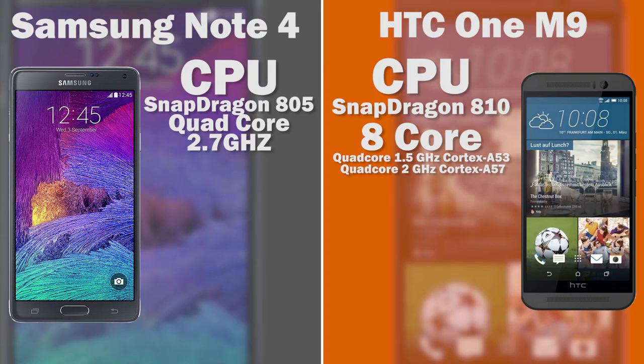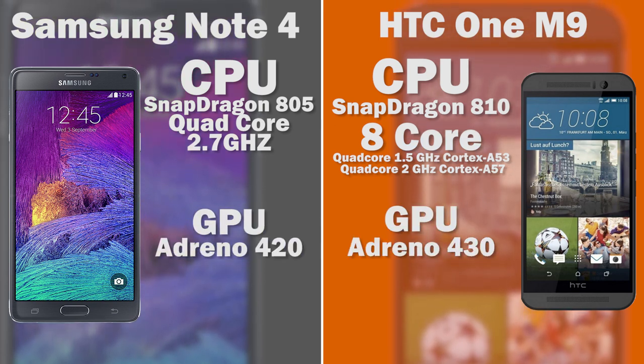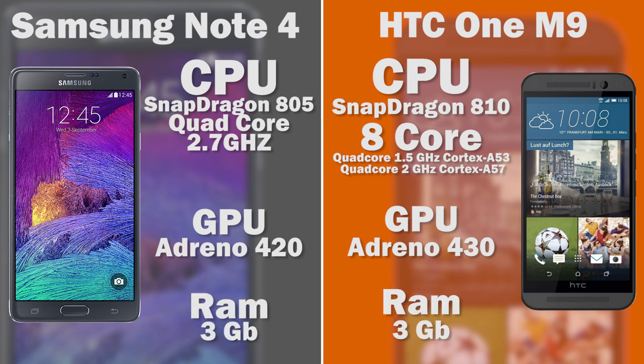In terms of graphical performance, the M9 has the latest Adreno 430 GPU versus the Adreno 420 on the Note 4, which is also fairly new. The difference between these two GPUs will likely be negligible, but we'll need to test them in real life to see if there are any meaningful advantages. In terms of RAM, both phones are exactly the same at 3 gigabytes, so multi-tasking capabilities are pretty much similar across both devices.